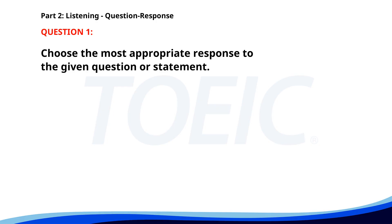Number 1. Why is the office closed early today? A. I came in late. B. We'll open again tomorrow. C. There is a company event. The correct answer is C: There is a company event.